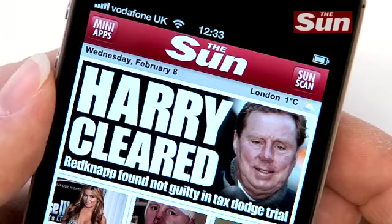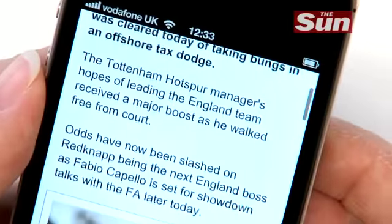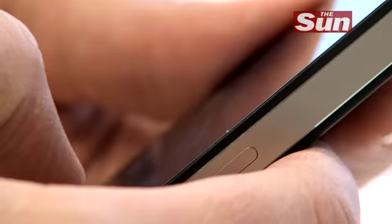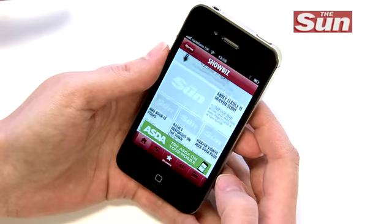This is The Sun's great new smartphone app, so you can enjoy Britain's best loved newspaper on the move. It's available on both iPhone and Android phones and is updated around the clock, keeping you in touch with breaking news, top sport and the hottest celebrity gossip.